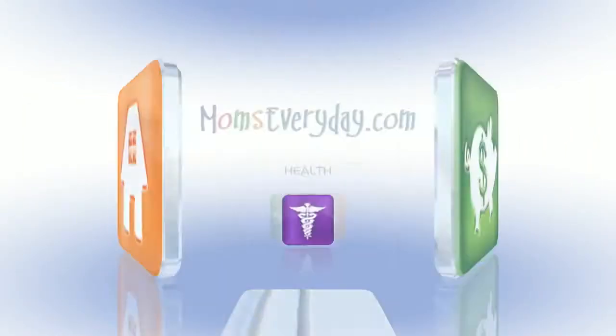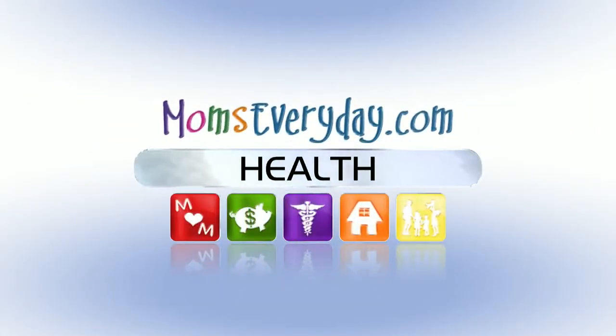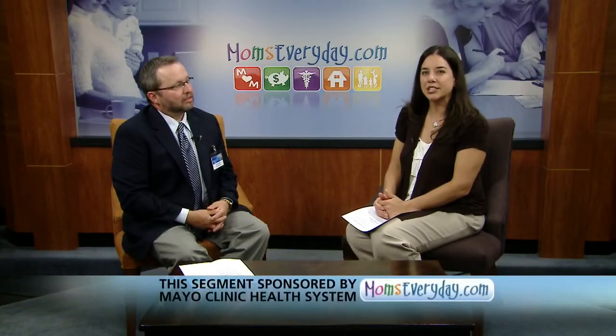Healthy Wednesdays is brought to you by the sponsors of momseveryday.com. Good morning, I'm Katie Kunkel. Nosebleeds can be a dramatic and frightening experience when they occur, especially in children. Joe Kirst, a nurse practitioner in Mayo Clinic Health System's Ear, Nose, and Throat Department, is here to explain what causes them and how we can stop them.